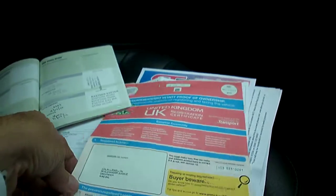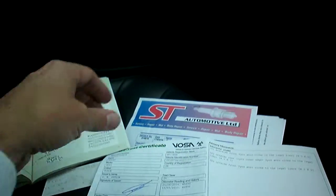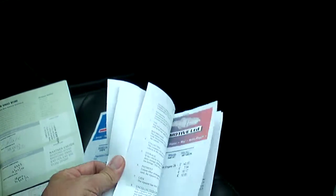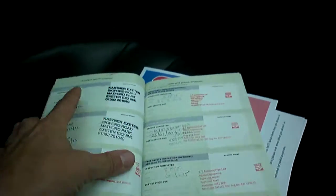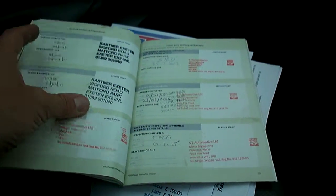I've got the registration document here showing two former keepers, one of which was Arnold Clark Finance. It's an XC60 SE Lux D-Drive, registered 31st of March 2010. The previous owner had it since September 2012. Currently MOT'd until August 28th 2015. There's a complete handbook pack, various old bills and invoices, and a stamped service book — eight stamps in total, though not all franchise. Last serviced at 87,939 miles in January this year by ST Automotive in Worcester. Quite a nice history really.